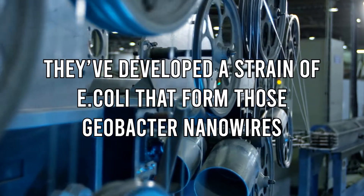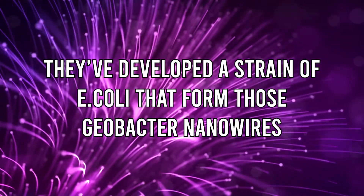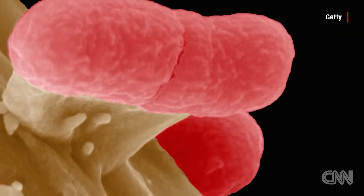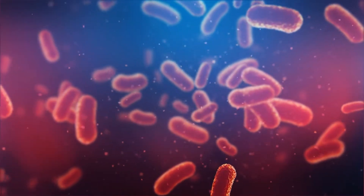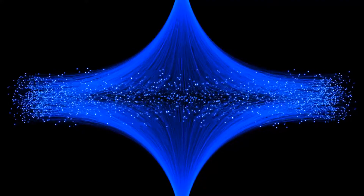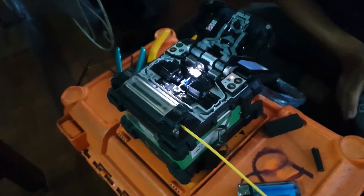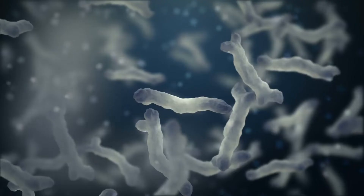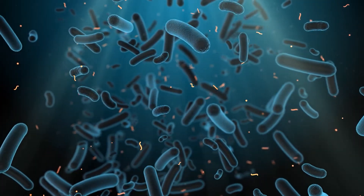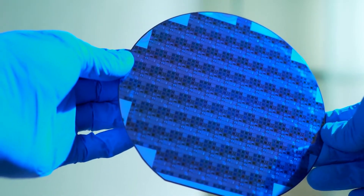For this purpose, they've developed a strain of E. coli that forms those Geobacter nanowires. E. coli tends to grow quickly and has been scientists' go-to source for genetic engineering due to this ability. Scientists now have a ready supply of nanowires. Yao confirms the production is completely harmless to the environment and cheaper, because they feed a renewable source to the bacteria without any toxic chemicals. In fact, the cost of production would be 100 times cheaper than that required to make semiconductor-grade silicon used for solar cells. From the nanowires to the way they're formed, everything is green.